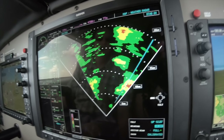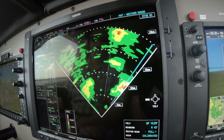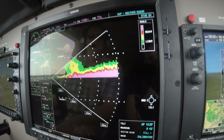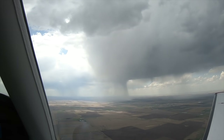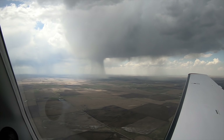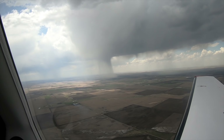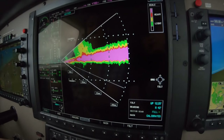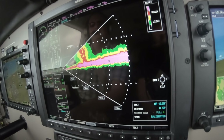Even if you couldn't see, if there's no lightning, it's safe to maneuver through these columns of water. The advantage of training with this equipment is that now we can see, and we can corroborate what we know to be true with our Mark I eyeballs with what the radar is telling us. And that's pretty important.